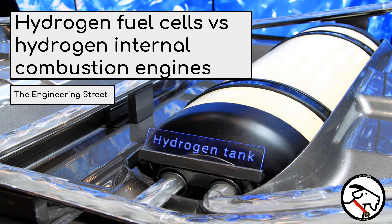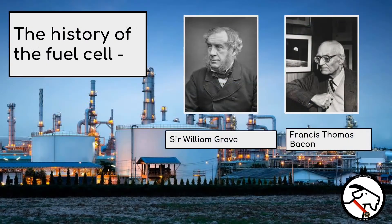Let's start with the history of the fuel cell. Starting in 1838, Sir William Rowe came up with the idea to construct a cell consisting of two separate steel compartments, each fed by either hydrogen or oxygen gas. At the time he called his invention a gas voltaic battery. Unfortunately, it didn't produce enough electricity to be of much use.